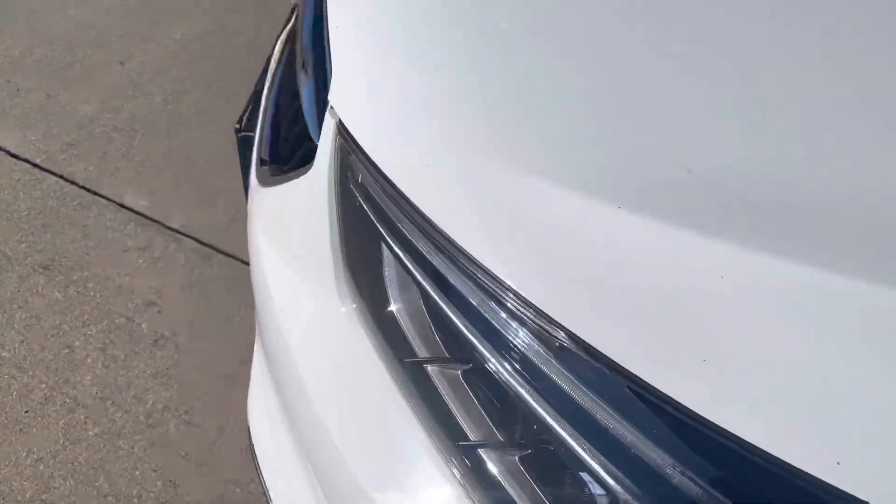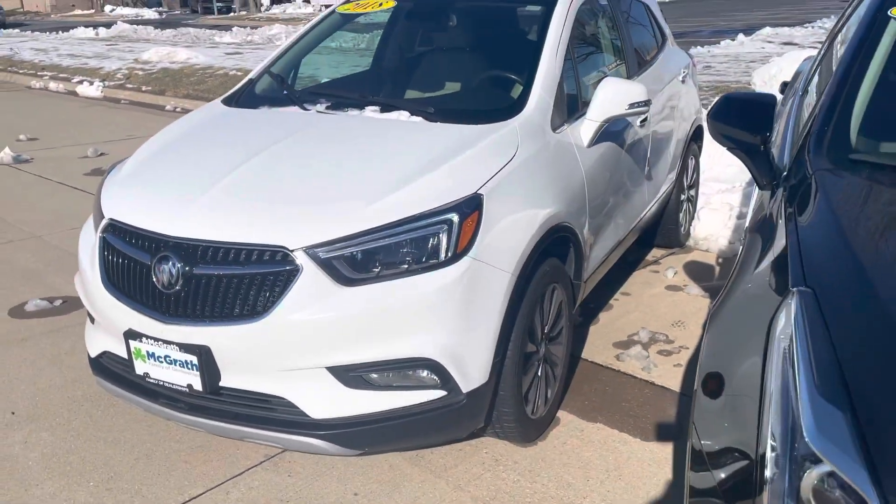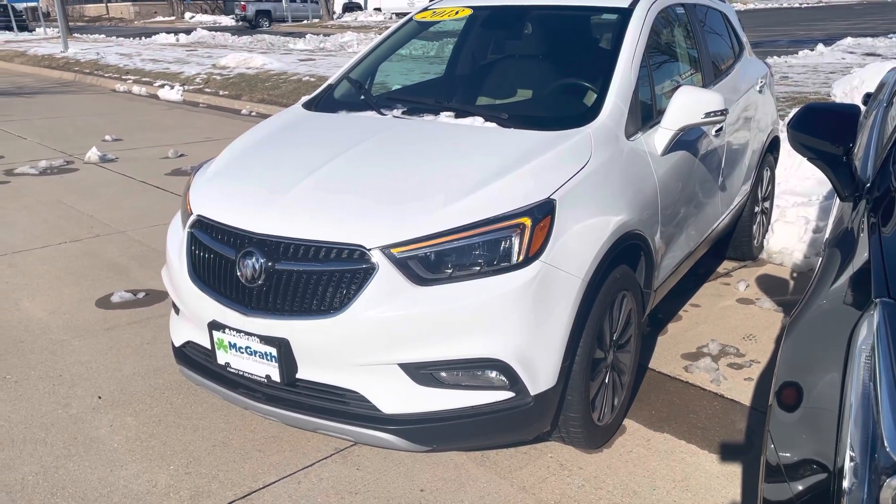Just another option to consider — one that is about the same price. This one's listed at 17, the Renegade's listed at 16. So let me know what you think about it.